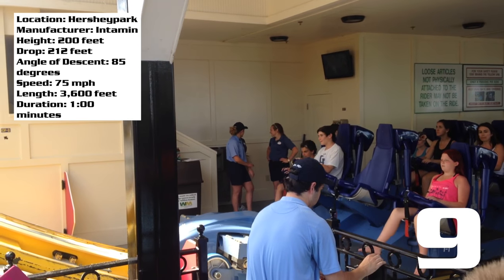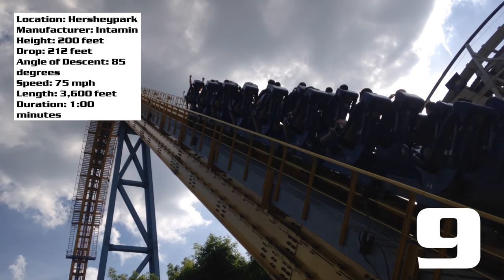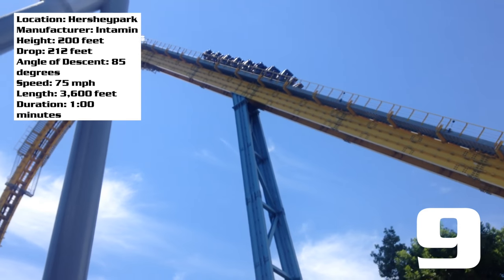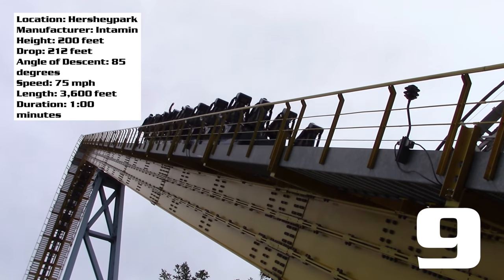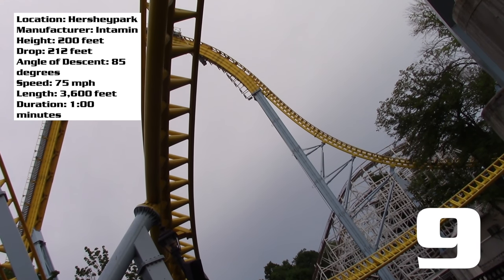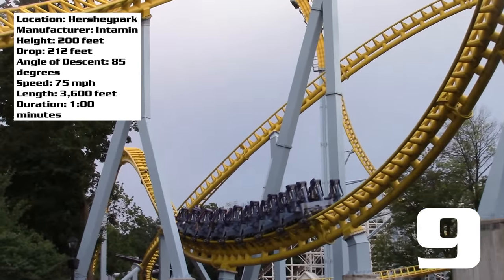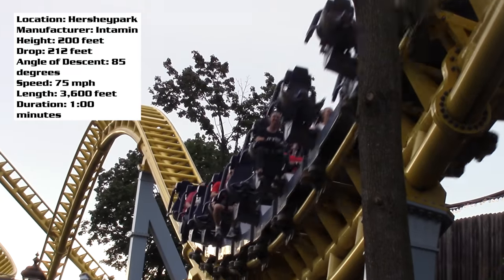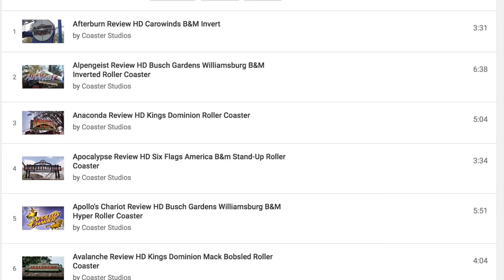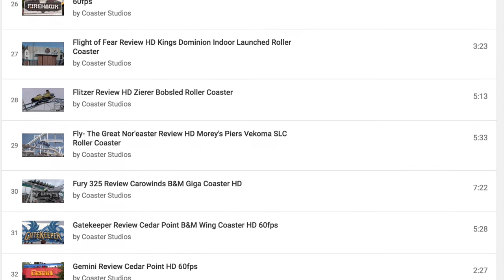Even though the restraints come down pretty far and dig into your legs, you can still get some really cool airtime — the ejector air on this ride is sweet. I've heard theories for how to avoid the thigh crush so it's more gradual, and I'm sure there are different ways around it. But for an average rider, that's just something to be warned about. Talking about everything other than the restraints, I think this coaster is incredible — such a cool ride. Let me know your thoughts on Skyrush in the comments below, and check out my other reviews on the channel, all available in a playlist in alphabetical order.